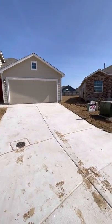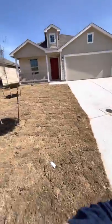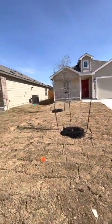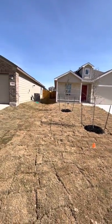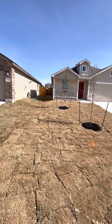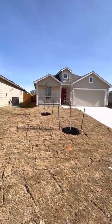Hello everyone, this video is for the property at 3806 Truetta Pass here in Converse, Paloma Subdivision 78109. This is a four bedroom, two bath, 1667 square foot new build home.